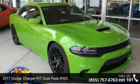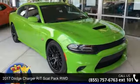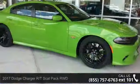Check out this 2017 Dodge Charger. If you are looking for a first-rate auto, this one could be yours today.